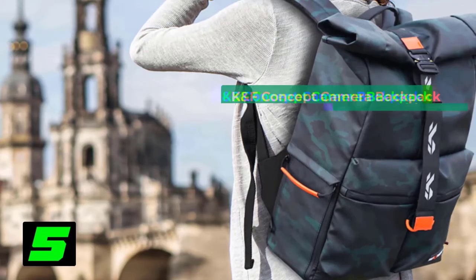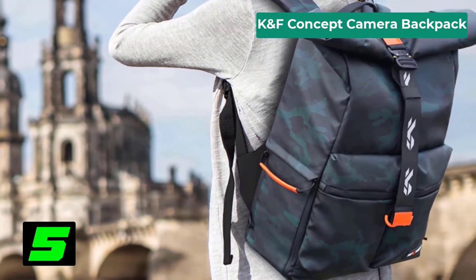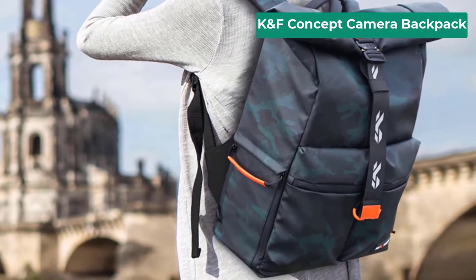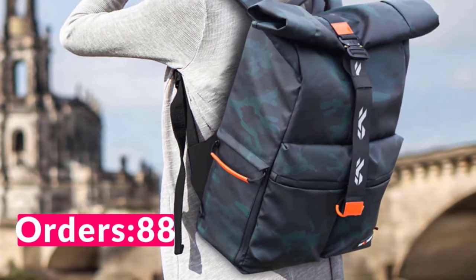Number 5 on our list is the Canf Concept Camera Backpack. Specifications: Brand name: Canf Concept. Use: Mirrorless System Camera. Origin: CN. Style: Backpacks. Type: Camera Bags. Material: Nylon. Package: Yes.